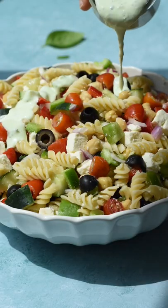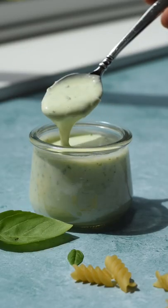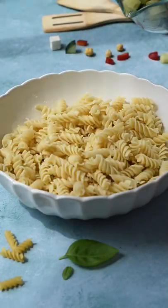Summer means it's officially salad season, so today we made this Mediterranean inspired pasta salad. It's tossed in a Greek yogurt herb dressing. Here's how you make it: in a very large bowl, add in your choice of cooked pasta.